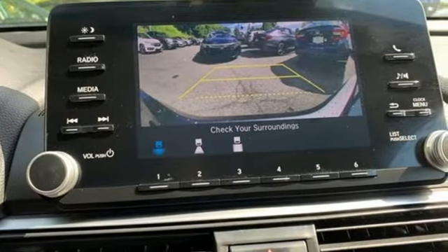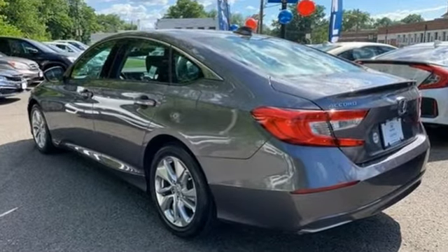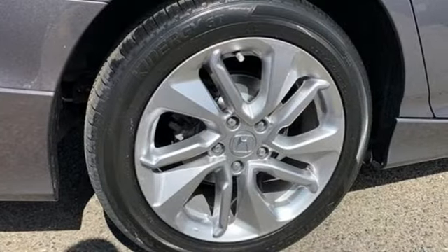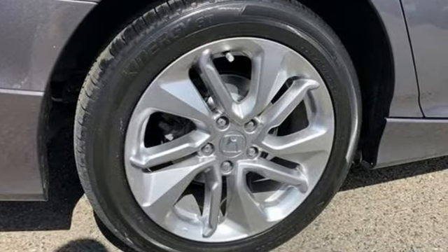Bluetooth wireless audio streaming, adaptive cruise control with low speed follow, dual zone climate control, and Bluetooth hands-free link.